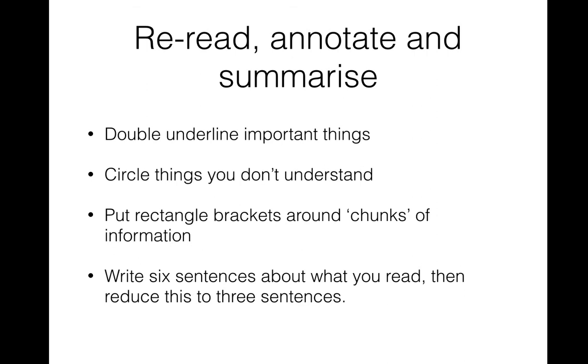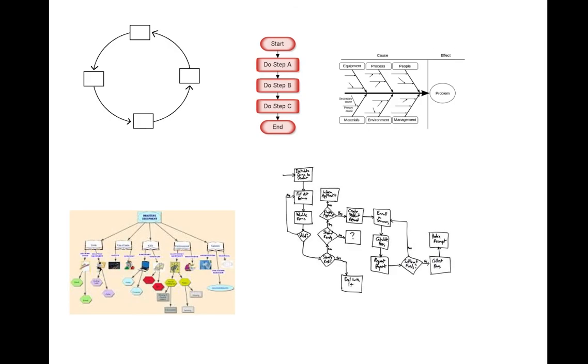Simply underlining or highlighting things isn't effective in itself — kids need to do something more. They can take information they annotate and summarize it, or turn it into flow charts. Smashing VCE looks at how kids can dual code — take information from a written form and code it into a visual form. This has two impacts: kids must really understand the content to code it differently, and they're much more likely to recall information coded in both written and visual forms.